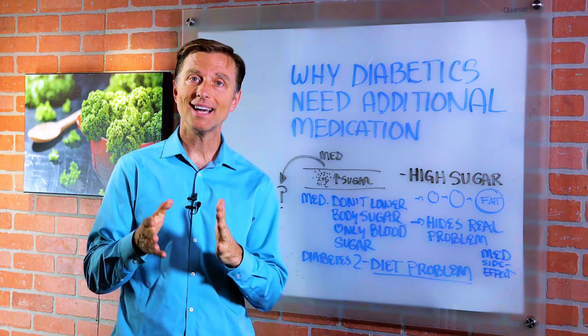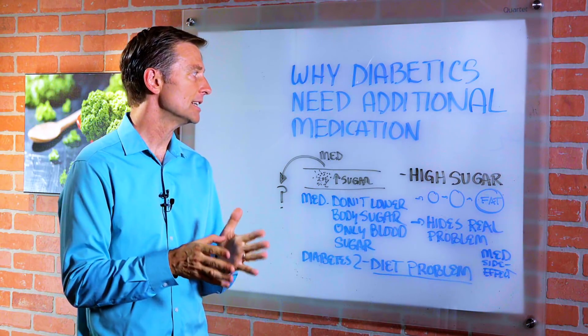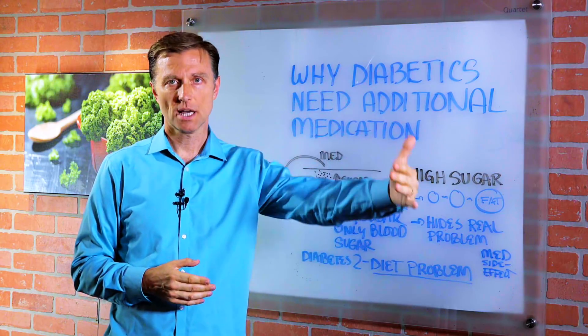Hey guys, in this video we're going to talk about why diabetics usually need additional medication over time.